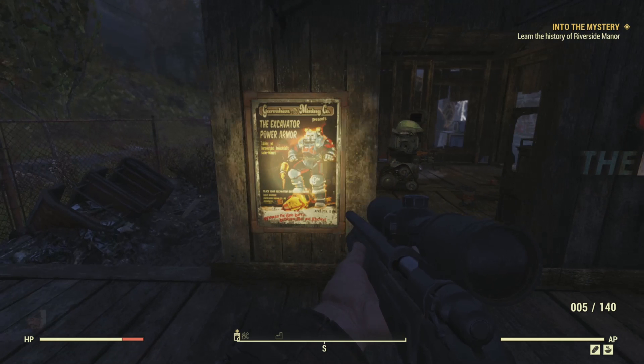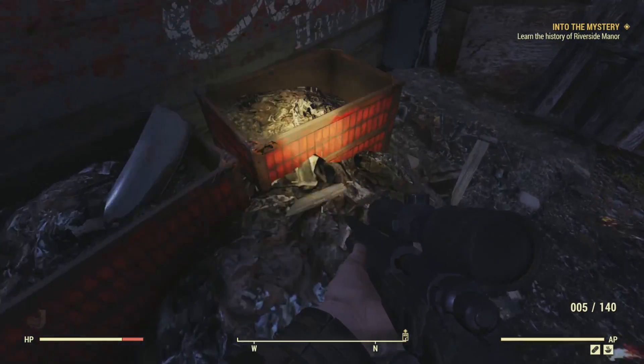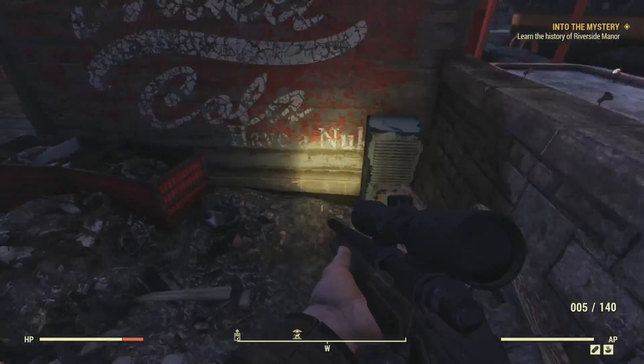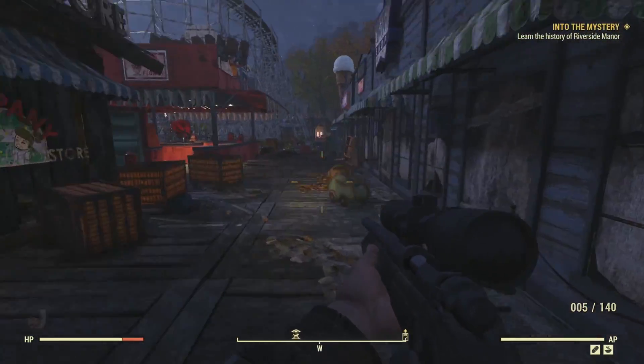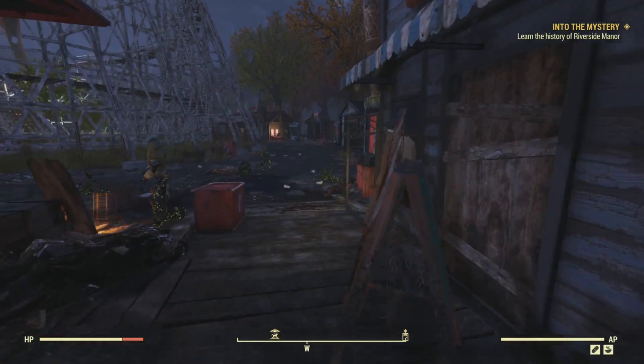I want to point this out - on the wall next to the company store, we find a poster for the Excavator Power Armor. We can interact with it and examine it. I'm assuming that by examining it, we get the location of the Graham Mining Company posted on our map. I hadn't discovered it by this point, so the icon would have been welcome, though I later did discover that mining company, and we'll be covering it in an upcoming video.